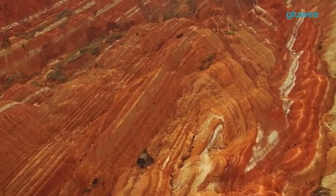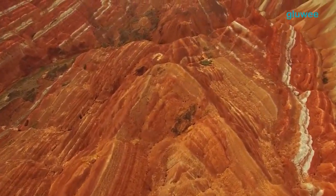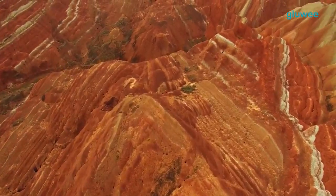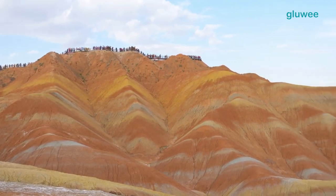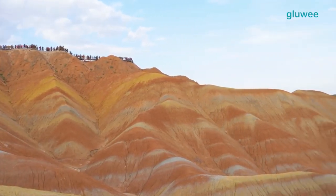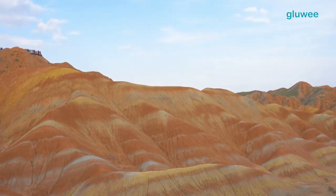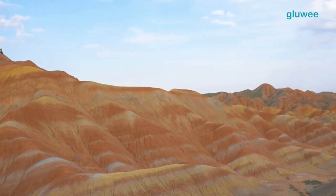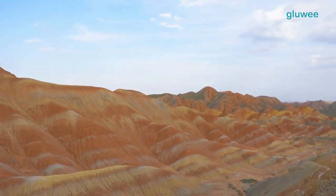Another cause is the erosion that occurs in this region. Over millions of years, erosional processes by water, wind, and weather affected the rock, forming interesting formations and structures. In addition, erosion also reveals layers of color hidden beneath the surface.